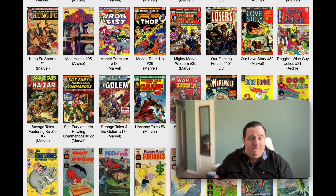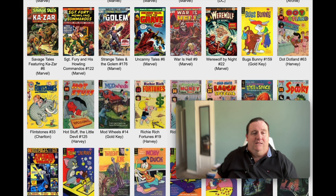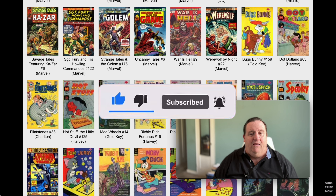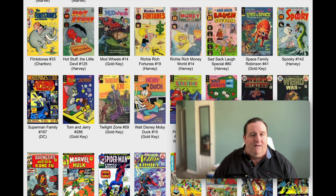We got Love Story, Sergeant Fury - which is a little bit like Sergeant Rock. I don't want to say knockoff, but a response to Sergeant Rock, I would think. Sergeant Fury on Marvel. And we have Werewolf, Bugs Bunny on Gold Key - those covers are awesome. Kind of cool - not everything has to be realism. It could be a little bit animated and kind of fun.